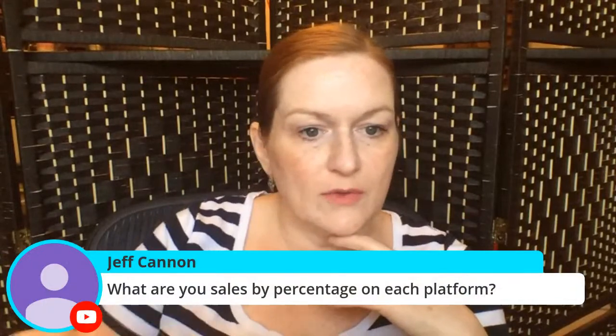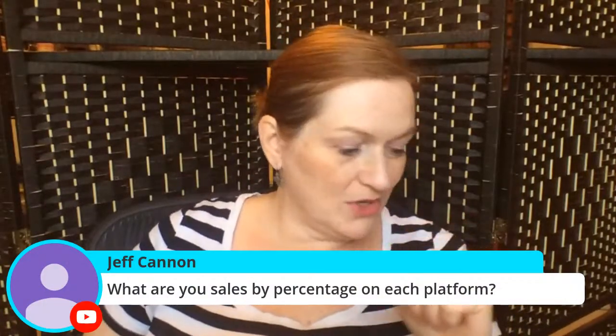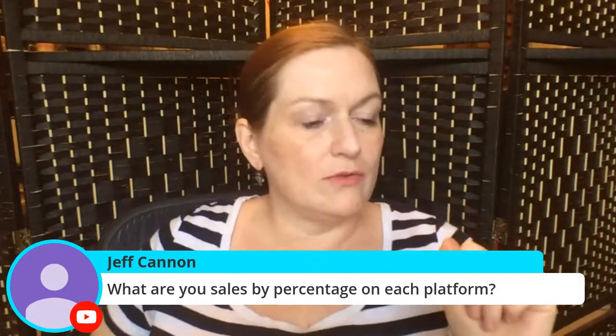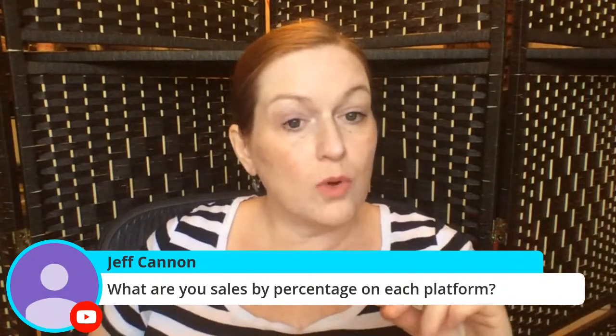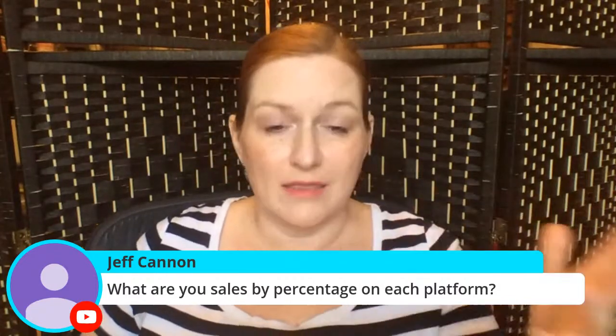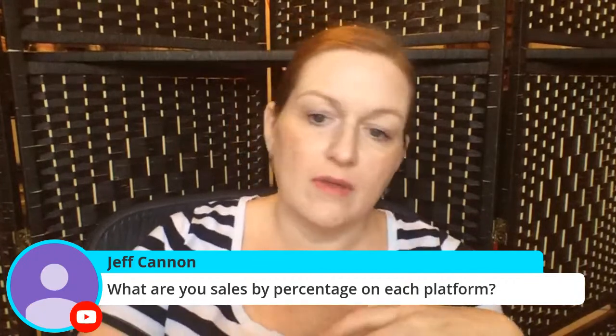What are your sale percentages on each platform? eBay usually does pretty well for me and is typically the top one. In Q4, Etsy picks up a lot because people are looking for gift items. Mercari and Poshmark are like one percent each, and then Etsy and eBay are roughly 70 and 29 percent — sometimes something like 64 and 39, depending on the period.